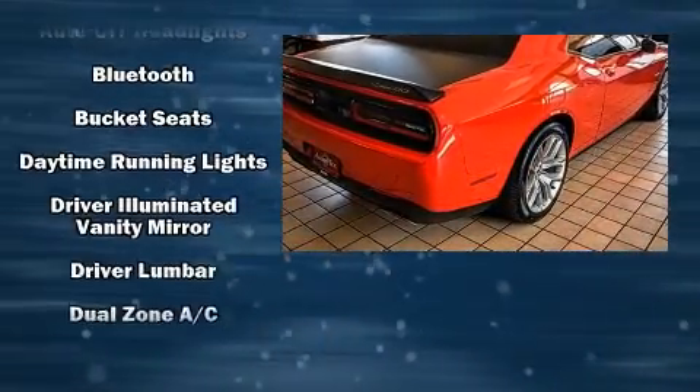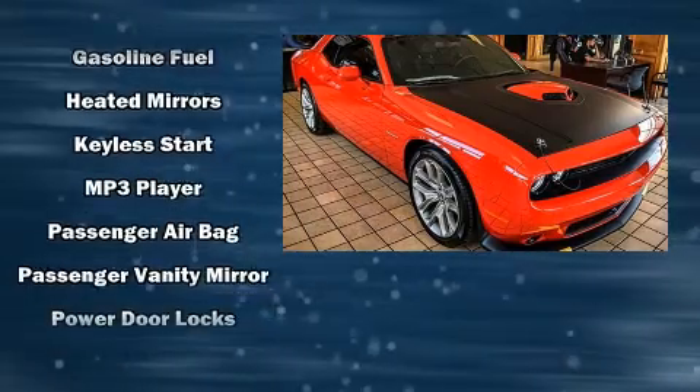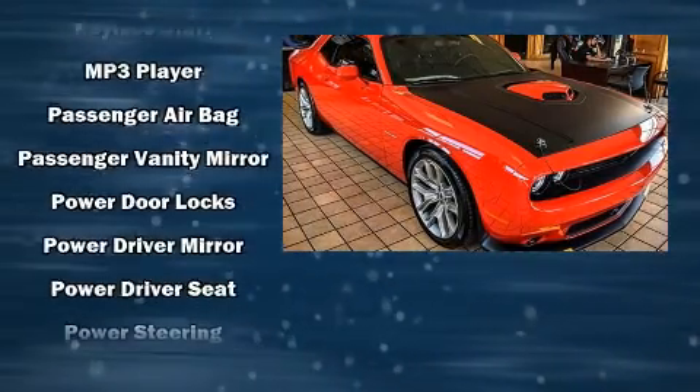Dodge prioritized comfort and style by including delay off headlights, a tachometer, a built-in garage door transmitter, a trip computer, remote keyless entry, and air conditioning.